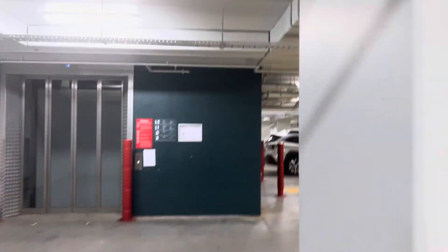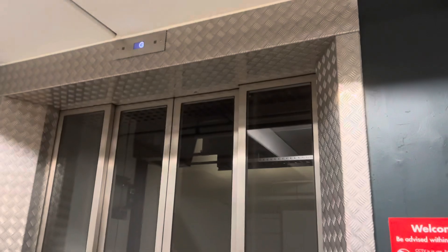Here's another lift at Bunnings Newstead. It was broken for a while. Let's see if it's working. Looks like it is. Yes, it is. It's finally working.